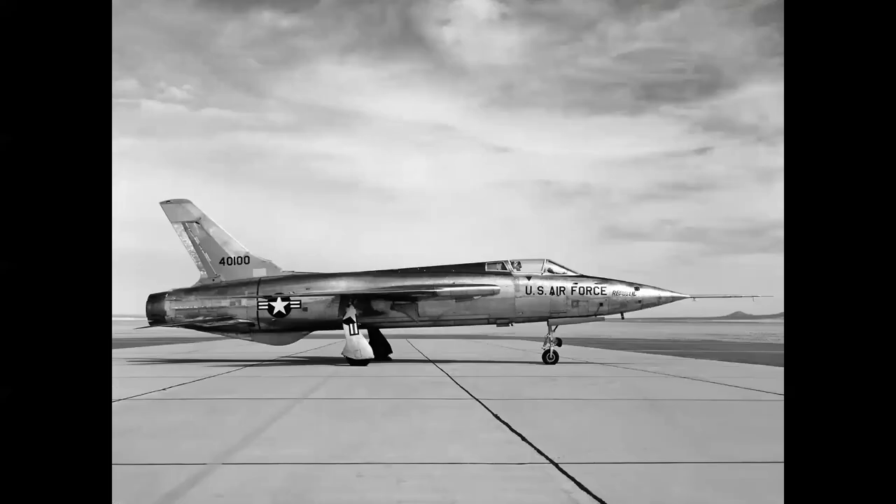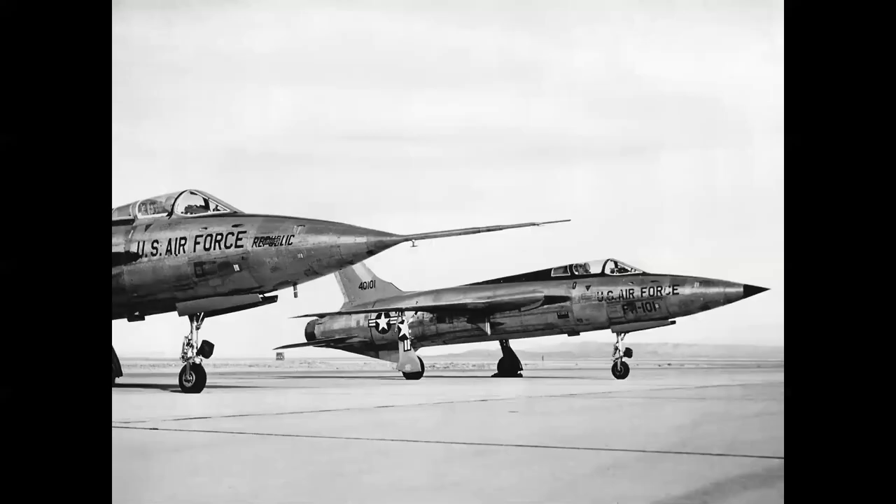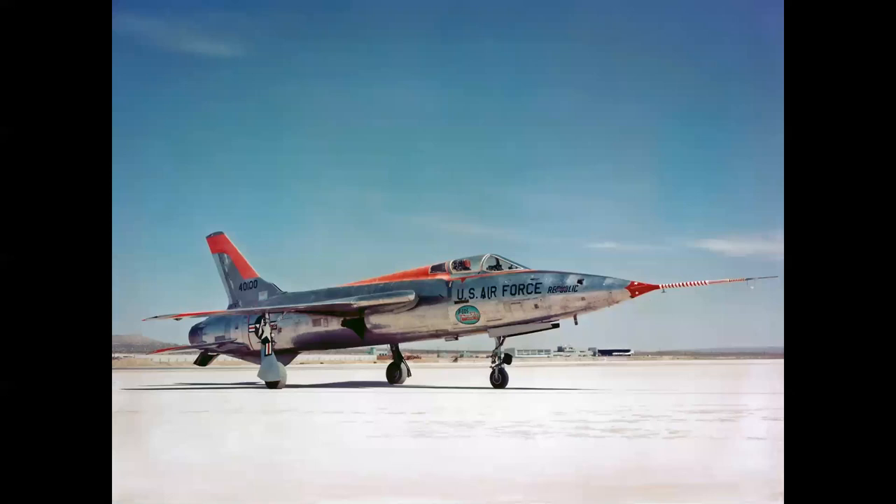The actual airplane, 540100, had no buzz number or name on the nose yet, but this was the first production configuration airplane. It was shortly joined by 540101. Both airplanes were built at Farmingdale and flown to Edwards disassembled in two C-124 Globemaster transports each — they were not allowed to make their first flights out of Farmingdale. Technically, these were designated F-105B-1RE aircraft, not YF-105Bs. Here's a nice color shot of 0100 on the lake bed now with its name, Thunder Chief.